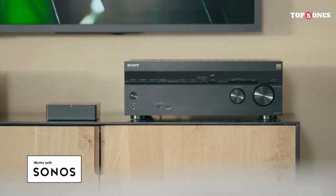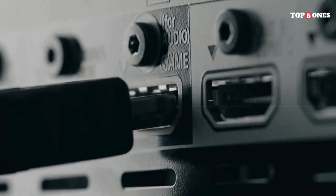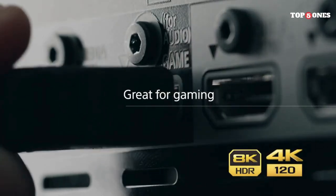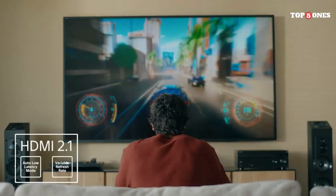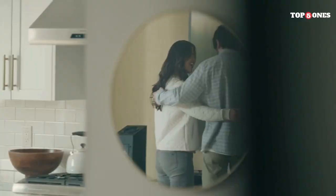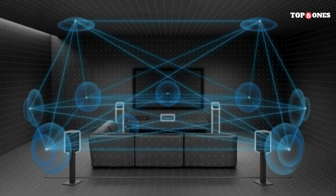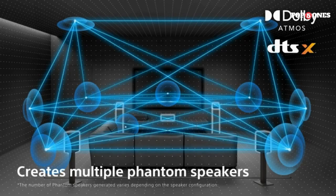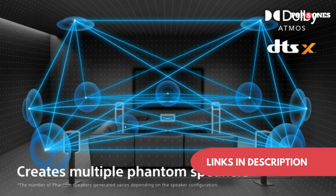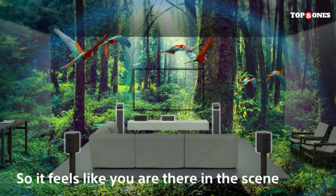The STR N1000 isn't just about wired connections. It offers a wide range of wireless options, including Wi-Fi, Bluetooth, Chromecast built-in, Apple AirPlay, and Spotify Connect. This makes it easy to stream music, podcasts, and even movies from your favorite apps directly to your receiver. The STR N1000 also integrates seamlessly with Google Assistant and Amazon Alexa, so you can control basic functions like volume and playback using your voice.